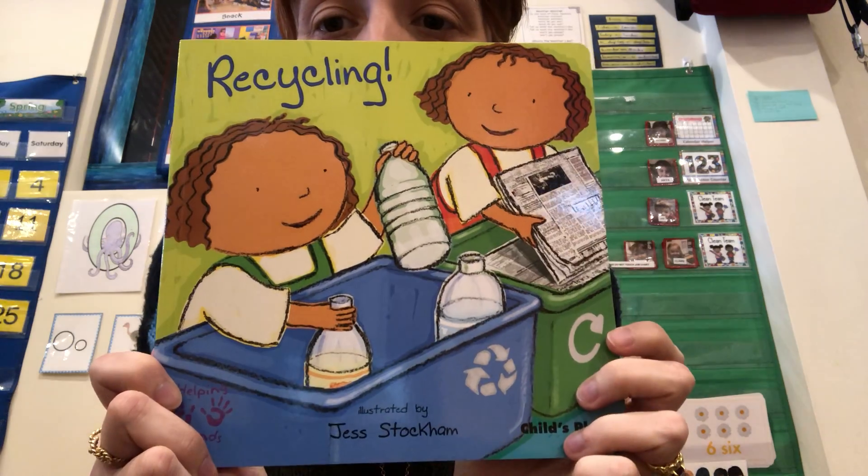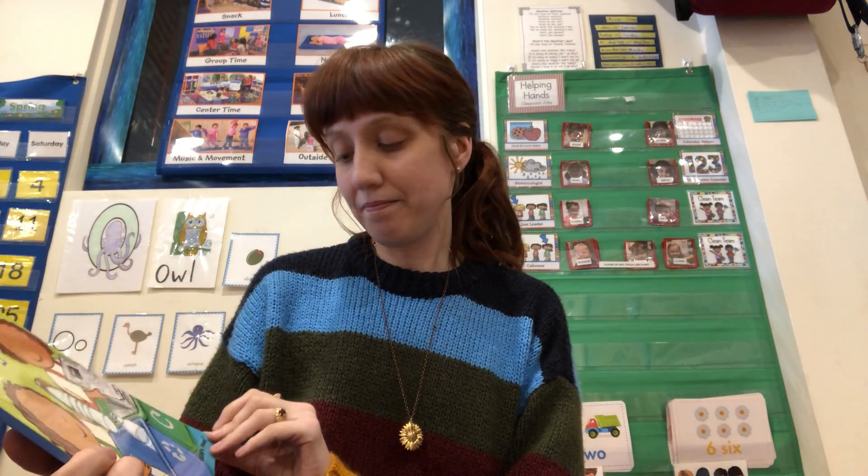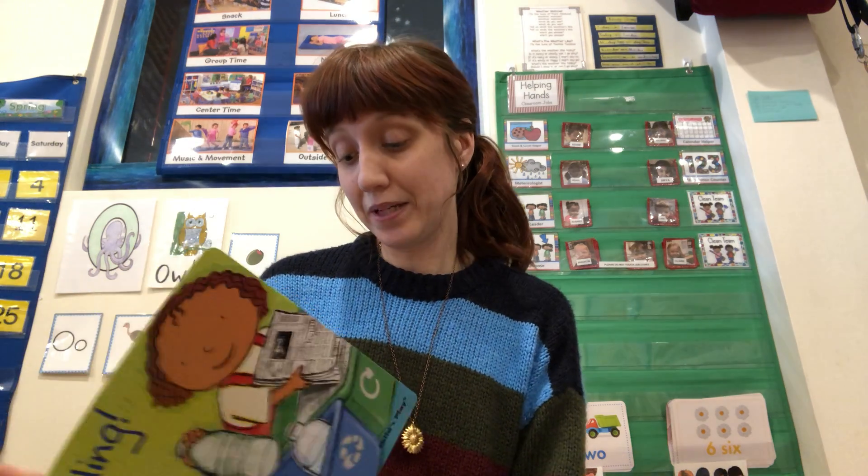This one's called Recycling. It's by Jess Stockham, and it's a Helping Hands book.